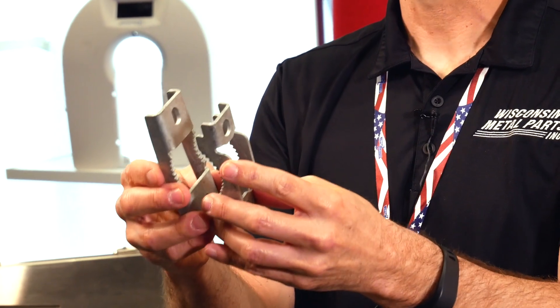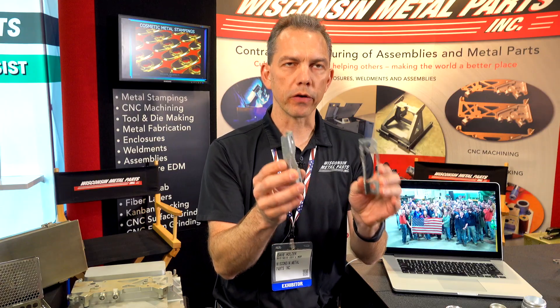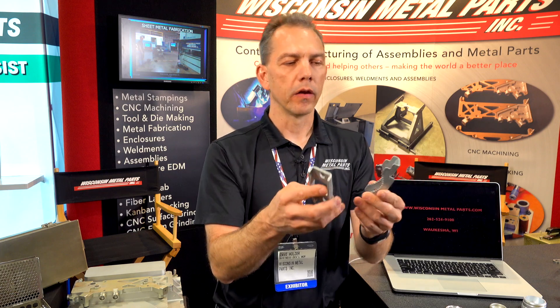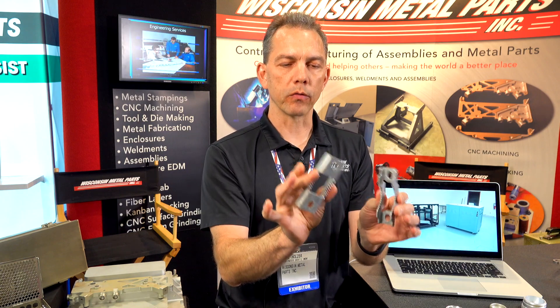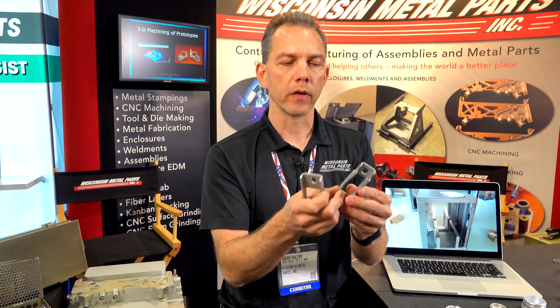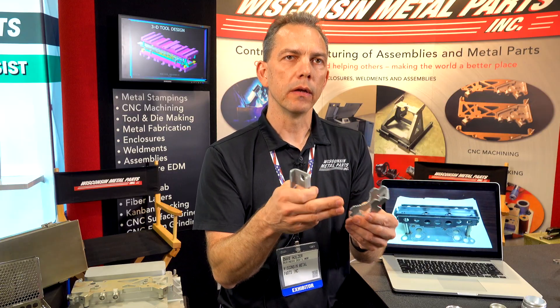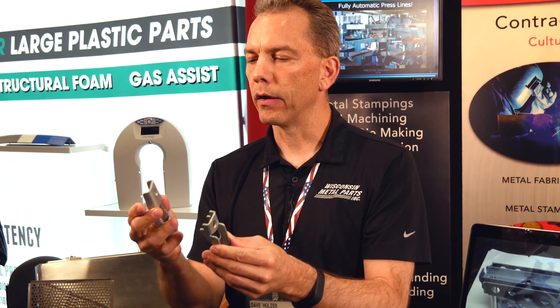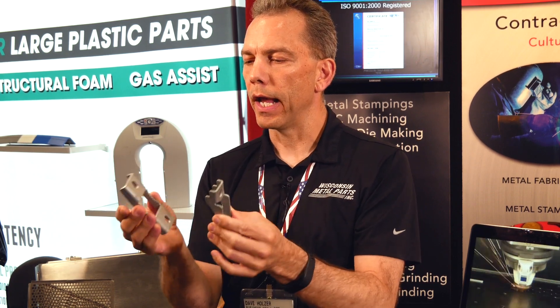We've got a customer in the lighting industry and they came to us with this clamp. We went through probably about five or six different iterations in prototyping it. We laser cut these parts and went into a brake press to minimize the tooling. Once they finalized their design, we kicked off building a progressive stamping die to make these parts. The die took about seven to eight weeks to build. During that time, we continued to run parts in parallel in our metal fabricating department, and we were able to get them to market and get them selling their product.